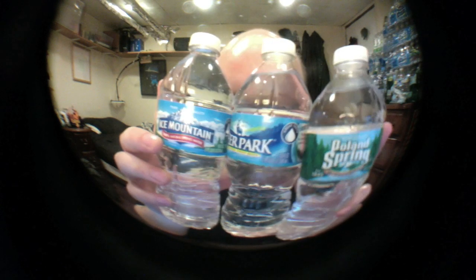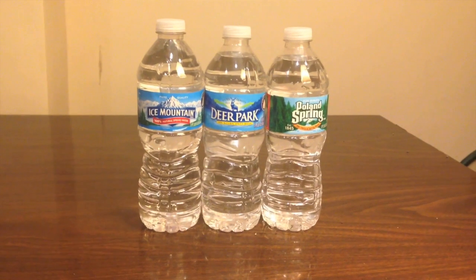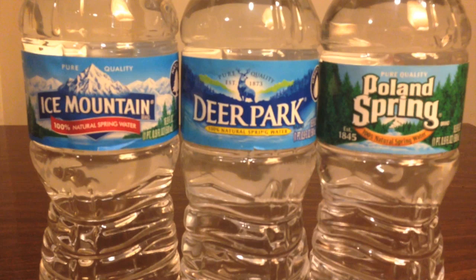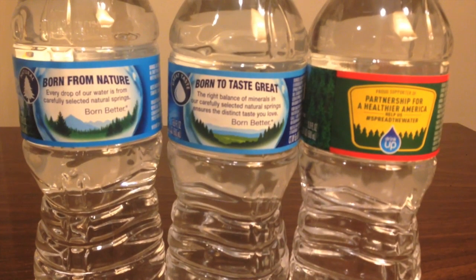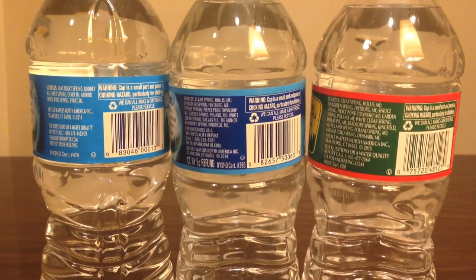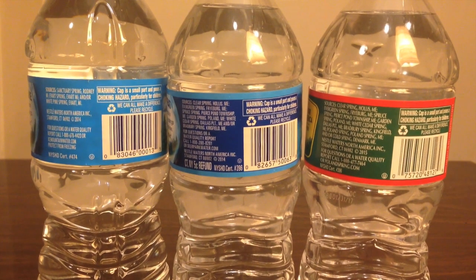Do you notice anything in common with these three bottles? If you look closely, you might notice that these are actually identical bottles. The pattern on the bottles themselves is exactly the same. The labels say almost exactly the same thing. The lids are identical. The text on the back is almost the same.